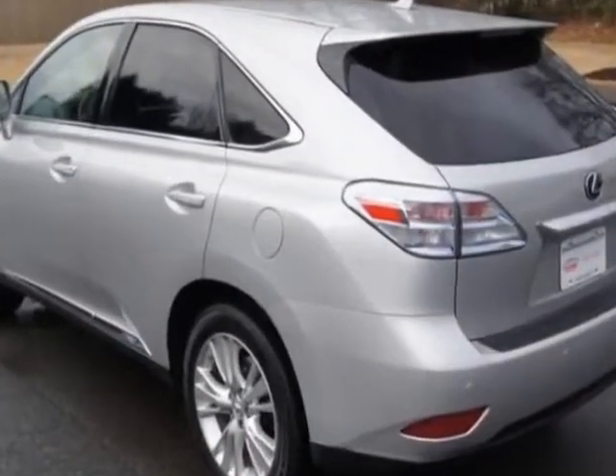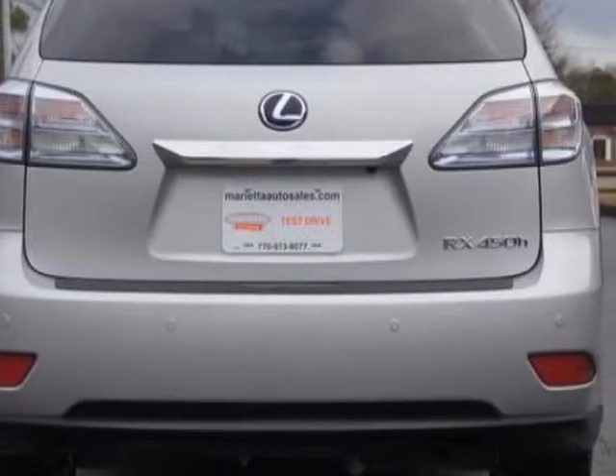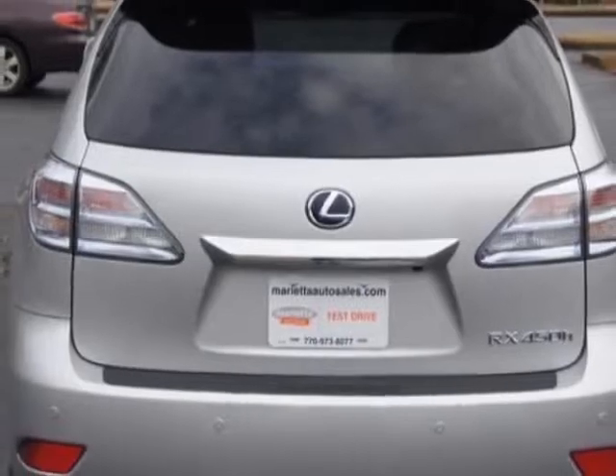This RX 450h boasts a 3.5 liter engine and has a CVT transmission. Another great feature is that this vehicle is a hybrid.